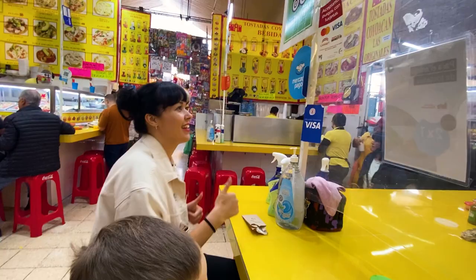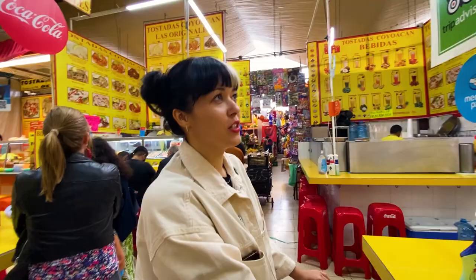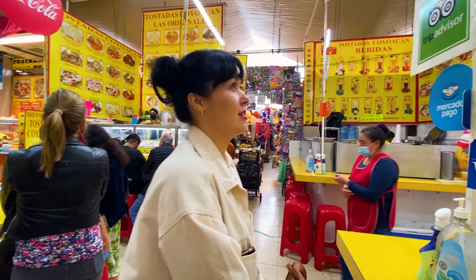We're checking out the best tostadas in town. Do you like these tostadas? They're the best tostadas in the world — in Mexico, everywhere. What's your favorite one? I think camaron. Camaron is what? Shrimp.